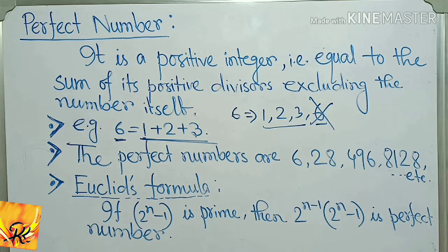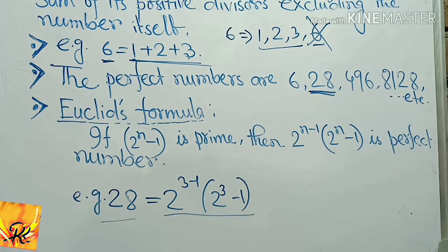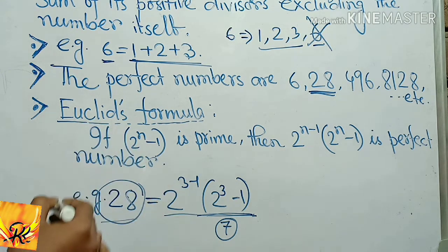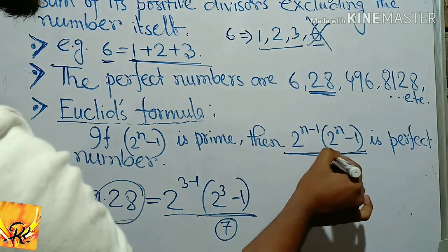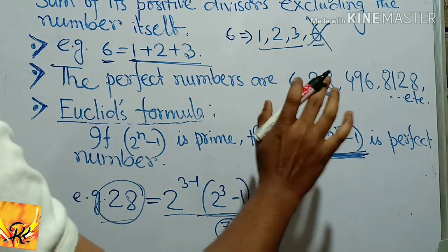If 2 to the power n minus 1 is prime, then 2 to the power n-1 multiplied by 2 to the power n minus 1 is a perfect number. For example, 28: expressed as 2 to the power q minus 1 equals 7, and 7 is a prime number, so it is a perfect number. The Euclid formula states that if the factor is prime, then the number is a perfect number.